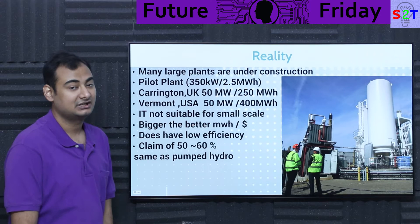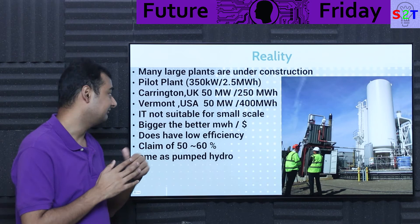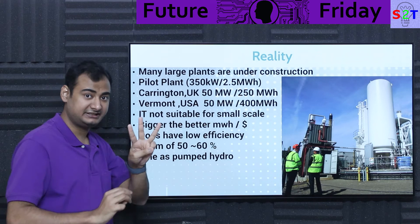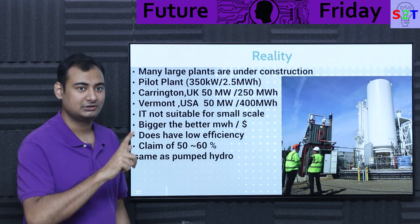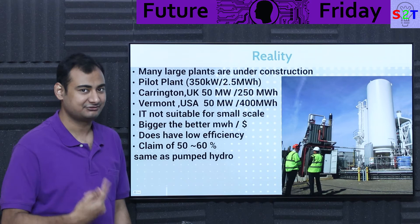Vermont can even stretch capacity further by adding more tanks — all three types: cryogenic, cold storage, and hot storage — to extend to 400, 500, 600 megawatt-hours or whatever they want. But if they don't scale up the cold and warm storage systems along with it, they'll only get 25% efficiency. So all three must scale together.